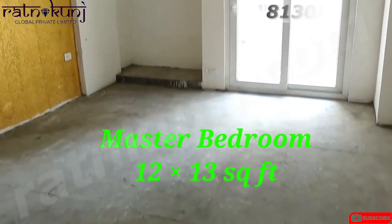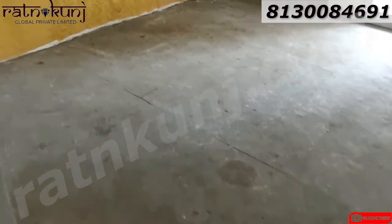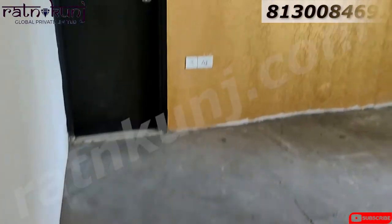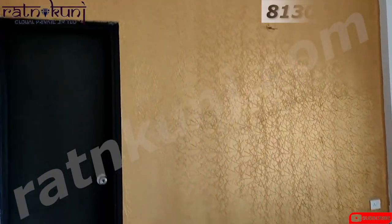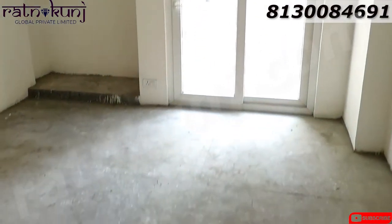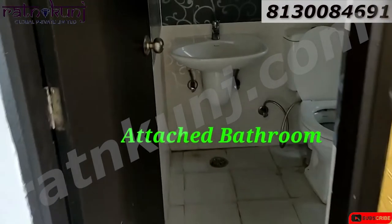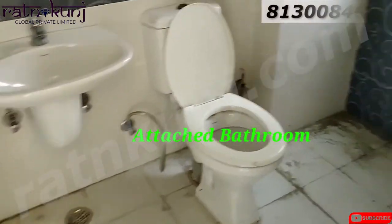Master bedroom. Here we go! Master bathroom name is Storlet.